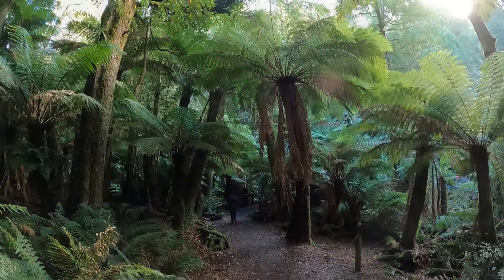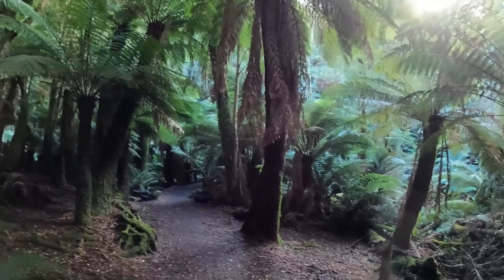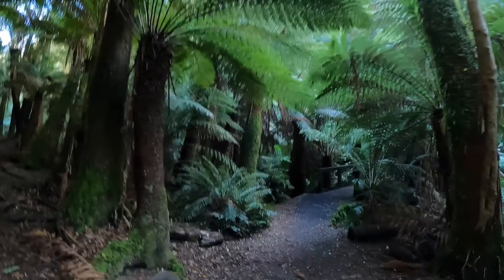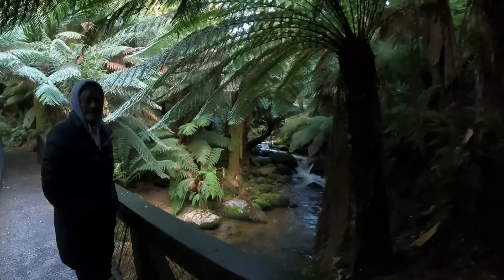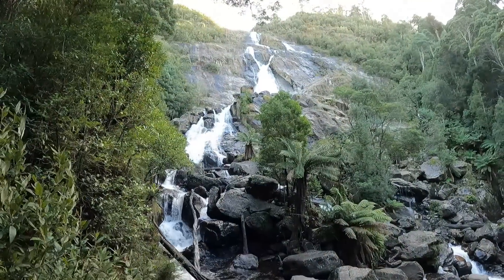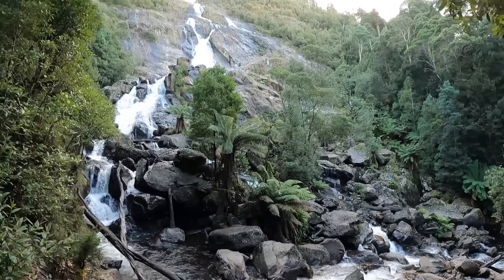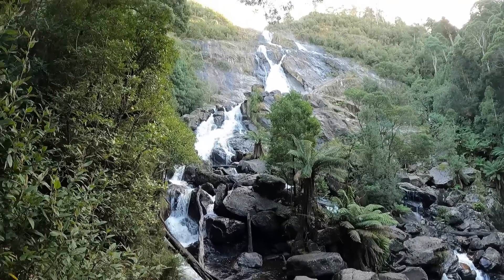We are absolutely in the middle of nowhere and yet there are three cars here. These tree ferns grow about a centimetre a year and some of these are well over five metres tall — quite incredible. Five hundred year old tree ferns, wow. And there it is — St Columba Falls, quite impressive. Over 90 metres high, the largest or highest drop in Tassie. There's another one, Montezuma Falls, that also claims to be the highest drop — everyone wants to be the highest!